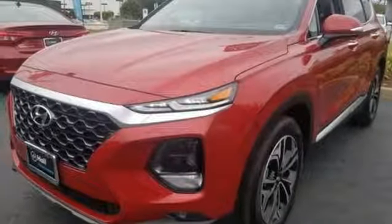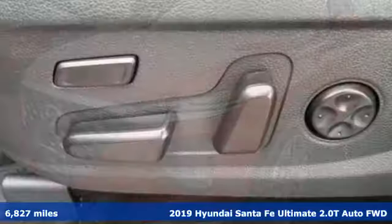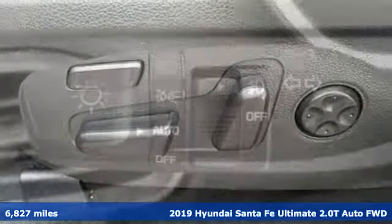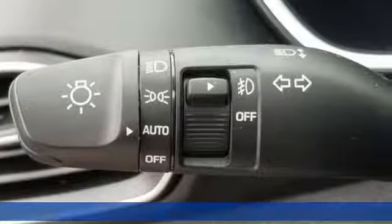It's a 2019 Hyundai Santa Fe. You need room, you crave capability and you also want fun. Yes, you can have it all with this SUV.